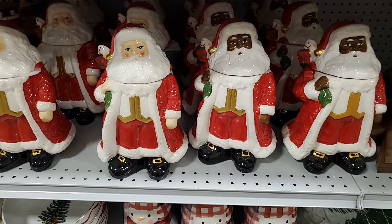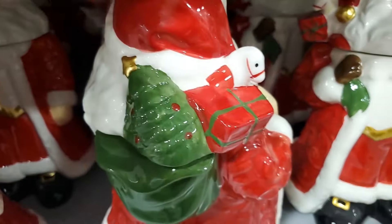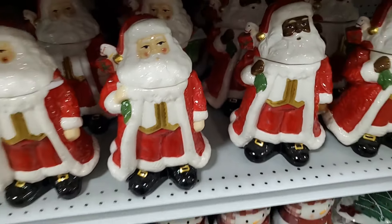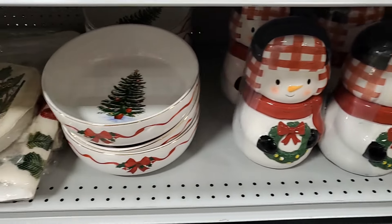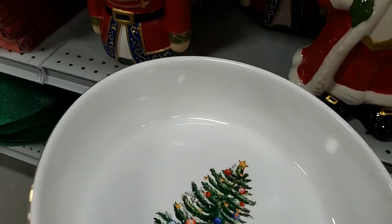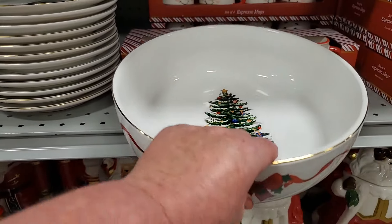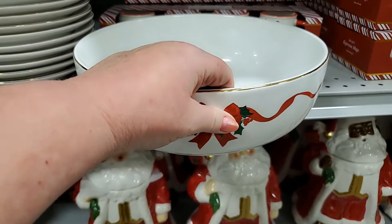This lovely Santa cookie jar is $24.99, so cute — you can see the gifts in the bag, it goes all the way around with detail all the way around, very pretty. In keeping with the other cookie jars, this one's adorable — $24.99. And then look at this bowl — it is gorgeous, so pretty. There used to be dishware that looked very similar to this and was much more expensive — they've done a really good job. $19.99 — I think that's a great deal.